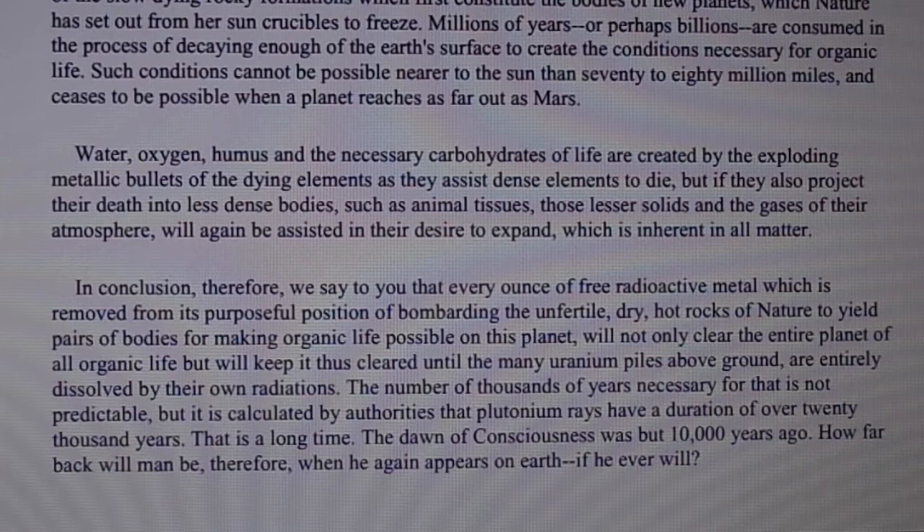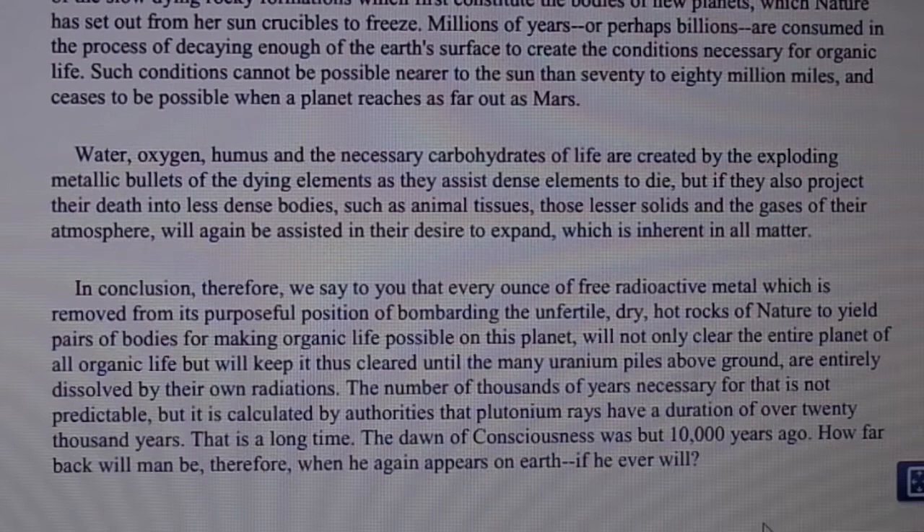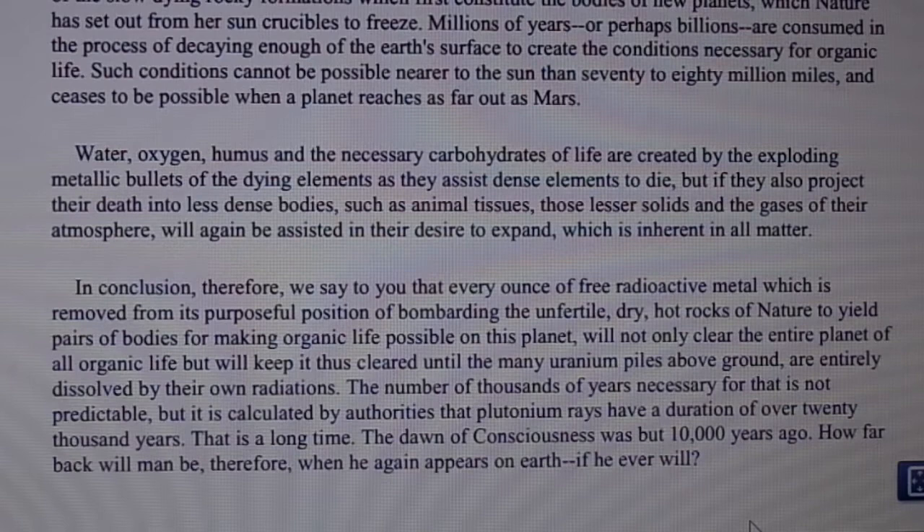Water, oxygen, humus, and necessary carbohydrates of life are created by the exploding metallic bullets of the dying elements as they assist dense elements to die. But if they also project their death into less dense bodies such as animal tissues, those lesser solids and the gases of their atmosphere will be assisted in their own desire to expand. Therefore, every ounce of free radioactive metal removed from its purposeful position of bombarding the unfertile dry hot rocks of nature will not only clear the entire planet of organic life, but will keep it thus cleared.